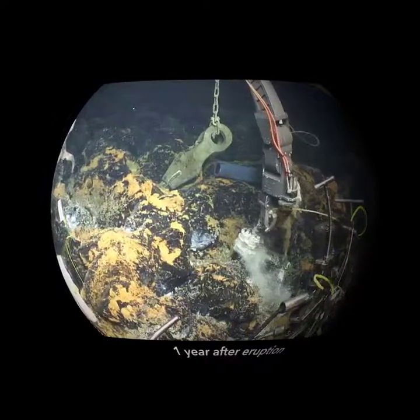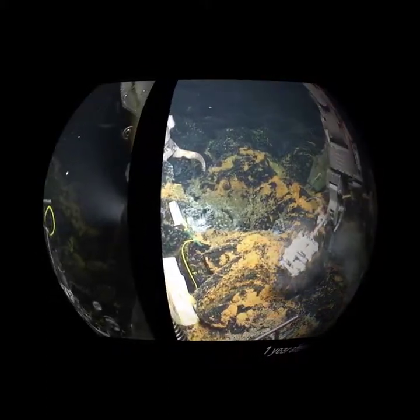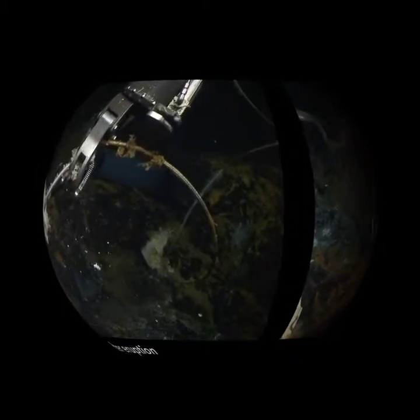Scientists put instruments at the new vents to take fluid samples over the next year. When they returned to recover their instruments, new animals had colonized the vents and even their instruments.